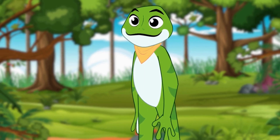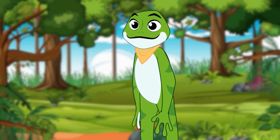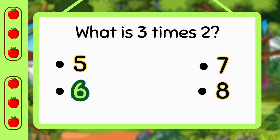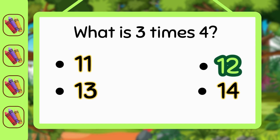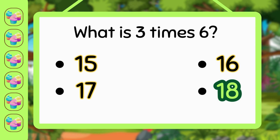You're doing fantastic! Now let's play a game. Can you match the answers correctly for these questions? What is 3 times 2? Yes, correct — 3 times 2 is 6. What is 3 times 4? Great job — 3 times 4 is 12. What is 3 times 6? You got it — 3 times 6 is 18.